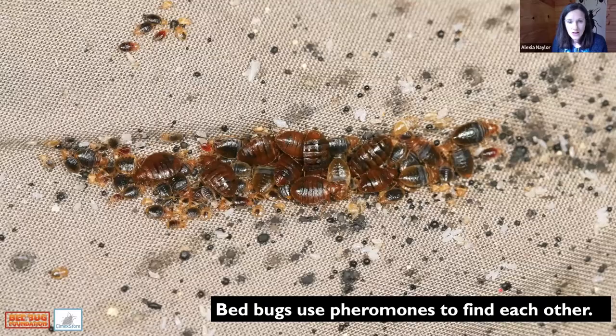Bedbugs harborage in a mix of ages — females, males, large nymphs, eggs, and first instars — and they leave their exuvia, which often stick to furniture. Even in a hotel room you can find exuvia that have fallen onto the floor behind the bed. Bedbugs use pheromones to find each other, laying down aggregation pheromones in harborages, so you often find them in clusters of 20 to 30 where they've found a good location.